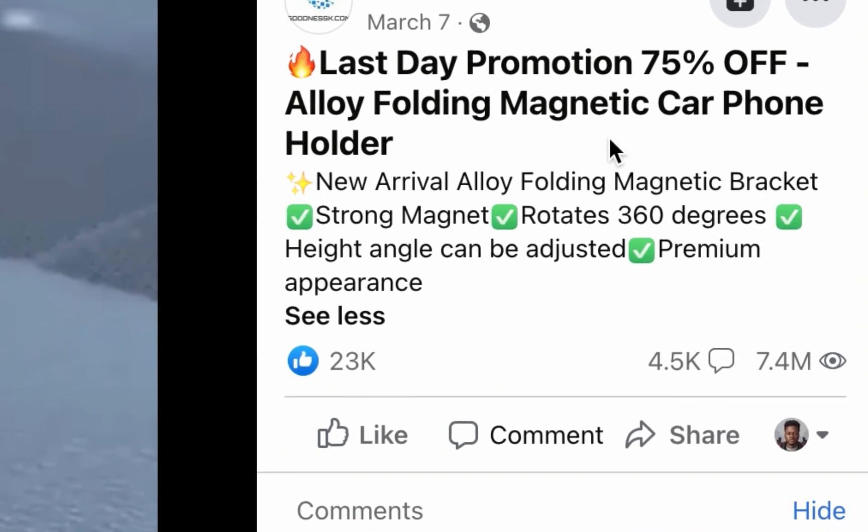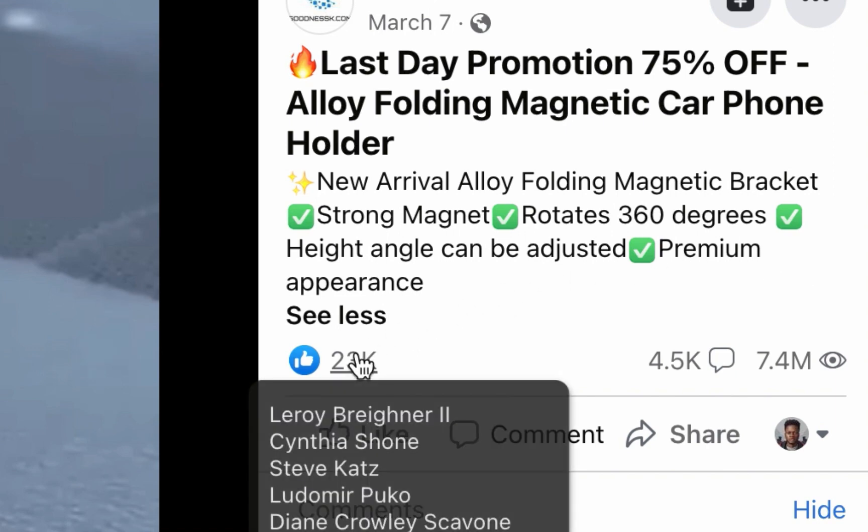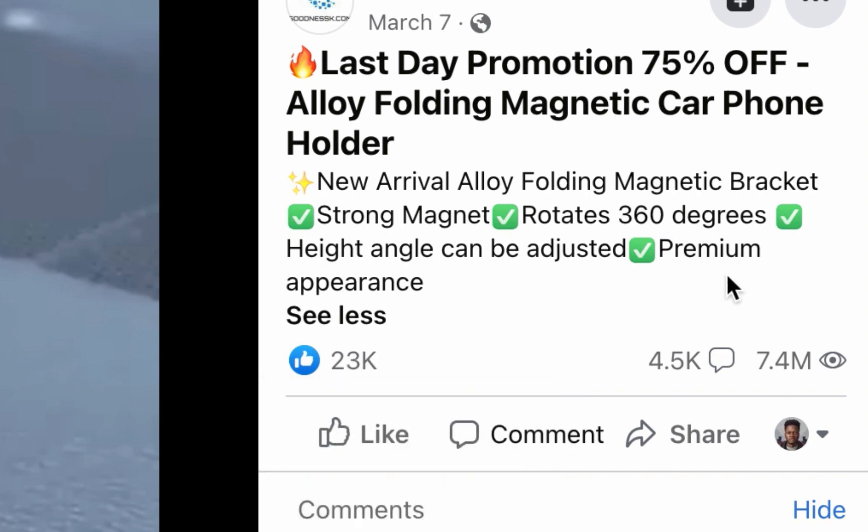Look at this particular advert — it was launched March 7th of this year and has been shown to over seven million four hundred thousand people. It has garnered over 23,000 reactions and over 4,500 comments. This is working — if it wasn't, the advertiser would not still be promoting it.